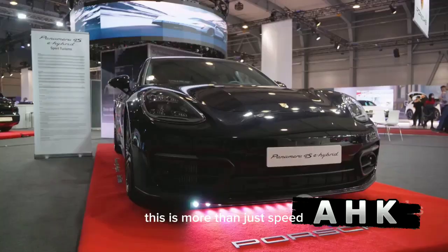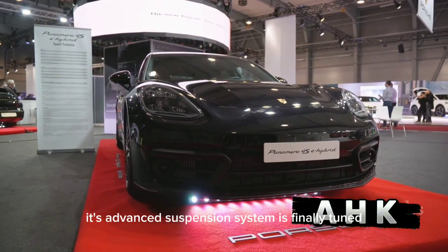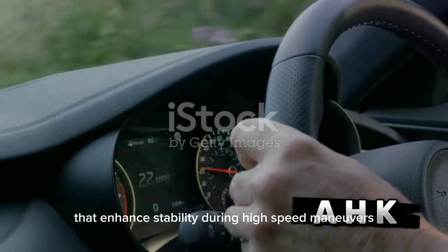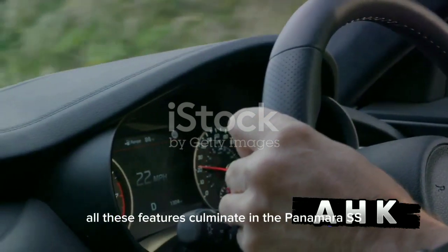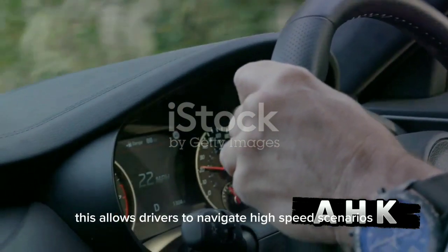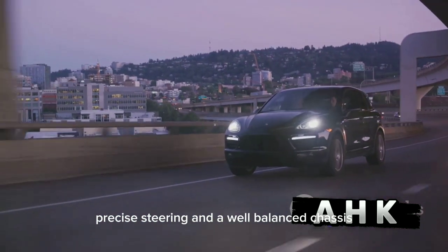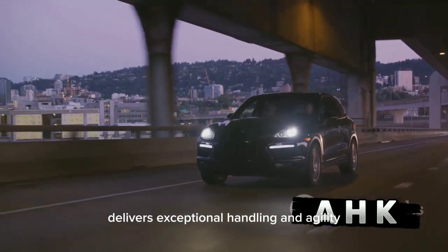This is more than just speed — it's a display of pure power and control. Its advanced suspension system is finely tuned, offering precision steering and a balanced chassis that enhance stability during high-speed maneuvers. All these features culminate in the Panamera S's exceptional handling and agility, allowing drivers to navigate high-speed scenarios with complete assurance.